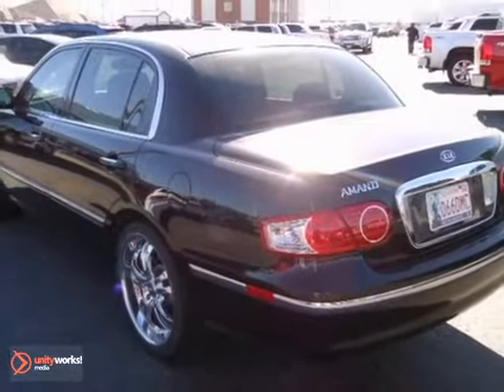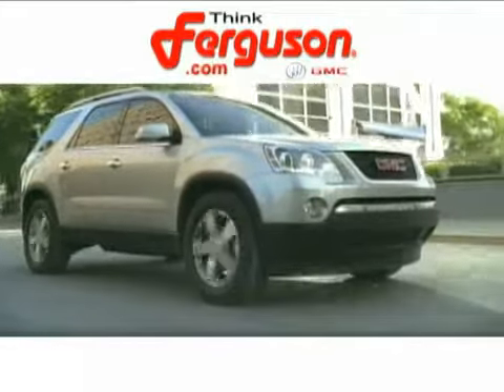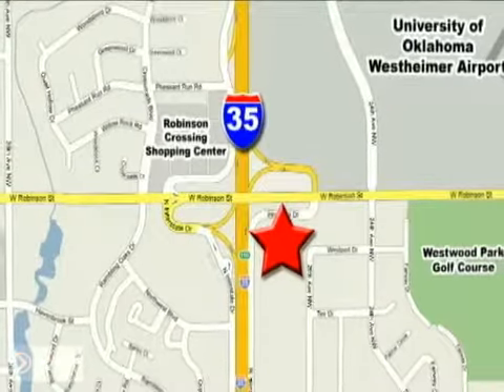Test drive it today. The deals won't get any better than they are every day at Ferguson Buick GMC, home of the 19-9 four-door Sierra. We're conveniently located on 535 and West Robinson Street in Norman, Oklahoma.